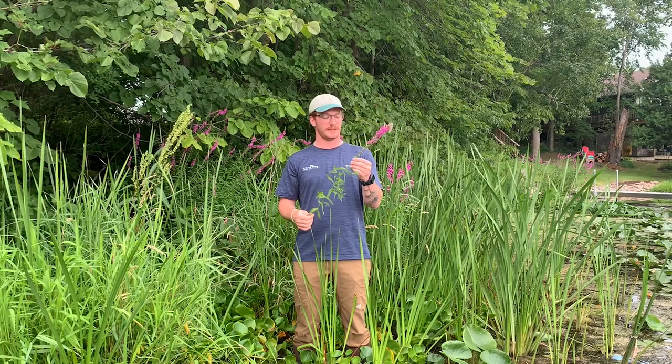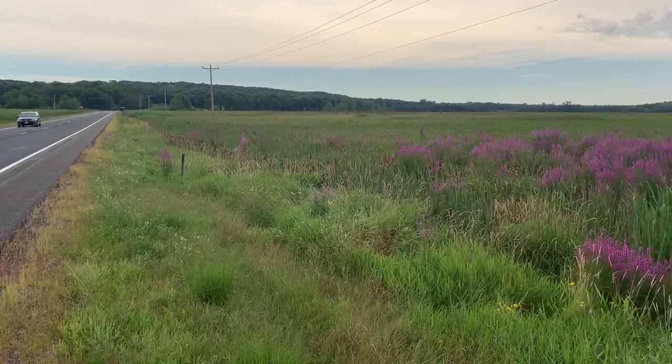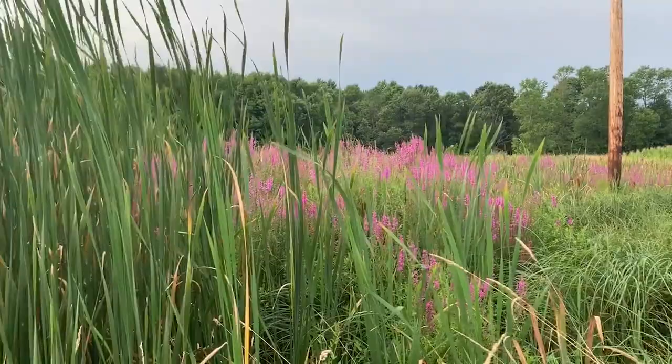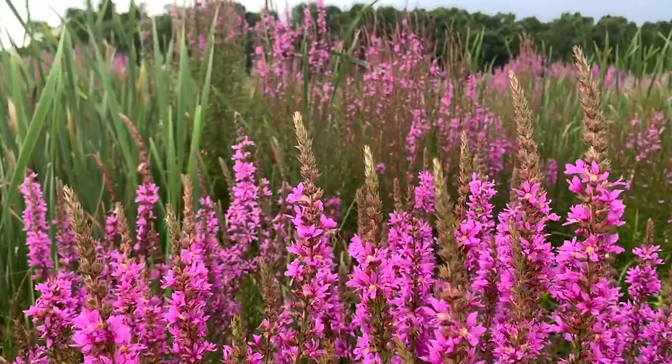Purple Loosestrife is an attractive wetland perennial that was introduced from Europe and Asia. It can grow three to seven feet tall and can outcompete our native wetland plants. It grows faster and taller than most native wetland plants, and once established on a lakeshore or in a wetland, it often shades out all but the tallest competitors and can replace large numbers of native plants. As native plants decline, so do the other species that depend on them.